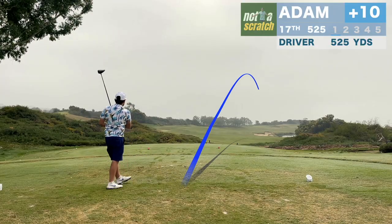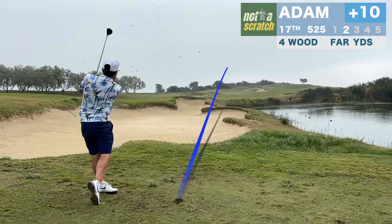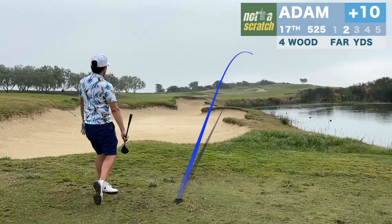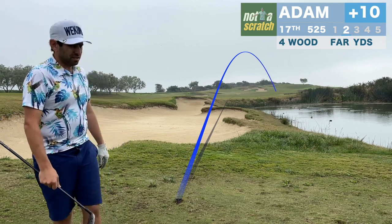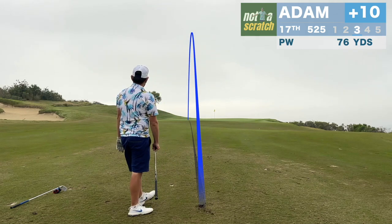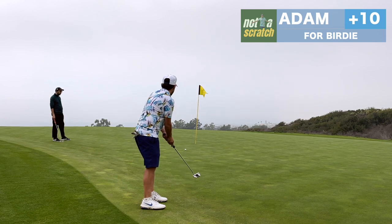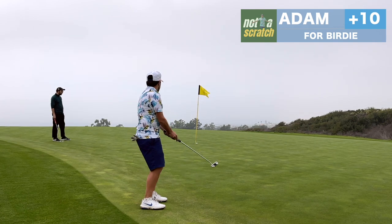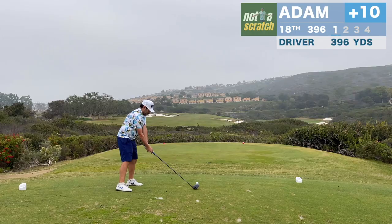17 is the signature hole here, but unfortunately the fog is back and blocking our view of the ocean. It's a drive that threatened to cost us one, but it stays in play and allows us to lay up to wedge distance. I'm thinking this one is going to kick hard right off the hill, but it actually hits and stops. We almost drain a bomb here, but like I say, we're happy to be back on the par train.